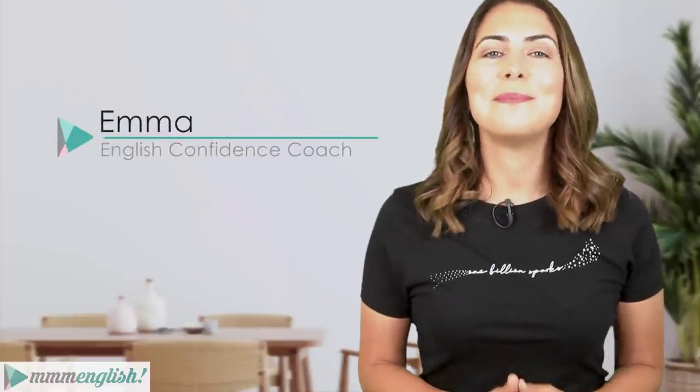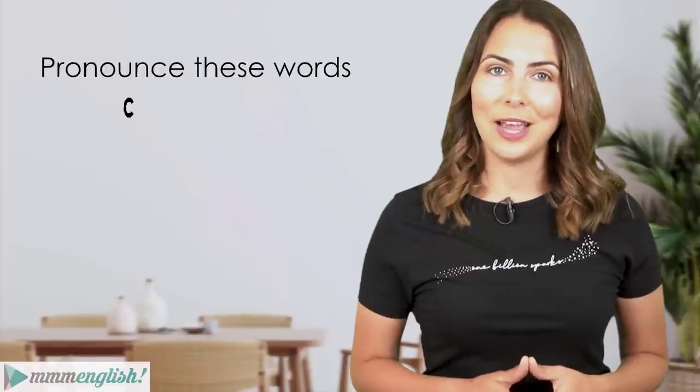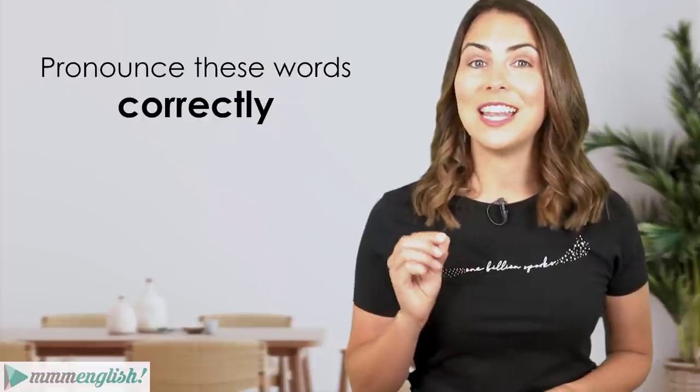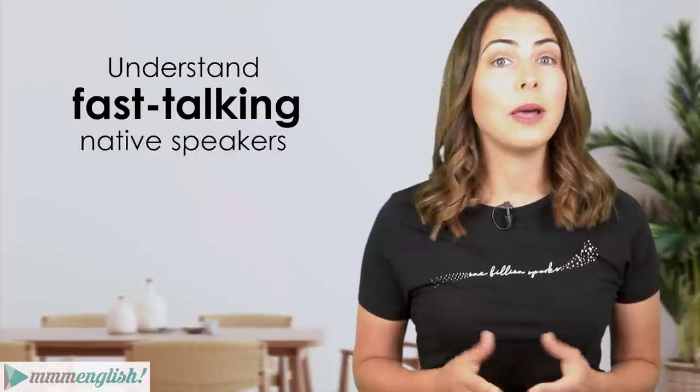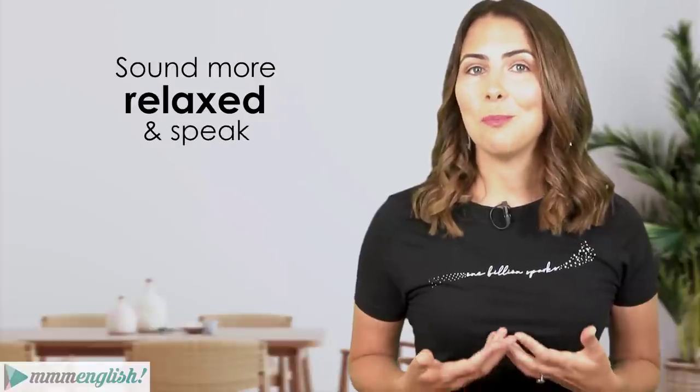Well hey there! I'm Emma from mmmEnglish. Today I've got 20 of the most common English words to share with you. I'm going to show you how to pronounce them correctly but even better, how to actually pronounce these words naturally. This will help you to understand fast-talking native speakers but also help you to sound more relaxed as you begin to speak English more fluently. My main focus today is to give you lots of practice, so I want you to practice out loud with me.